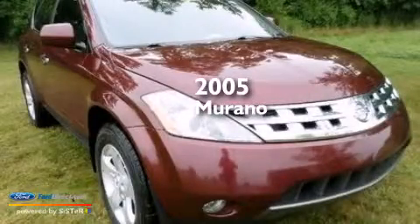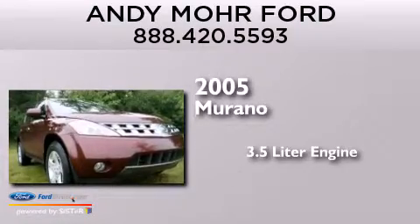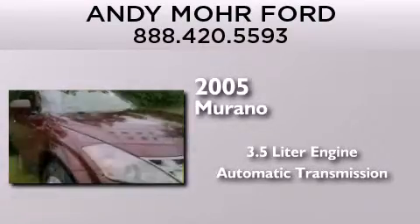This is a 2005 Nissan Murano. It features a 3.5-liter engine, an automatic transmission, and all-wheel drive.